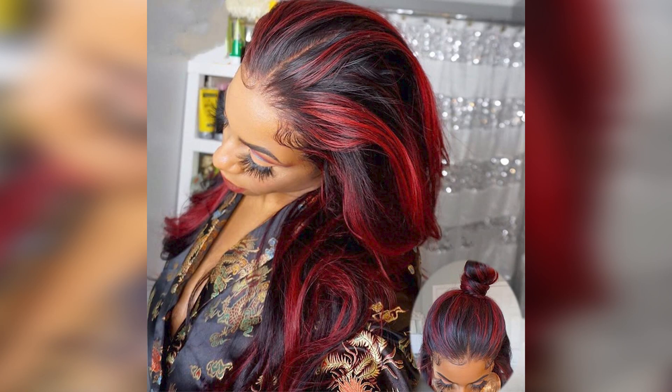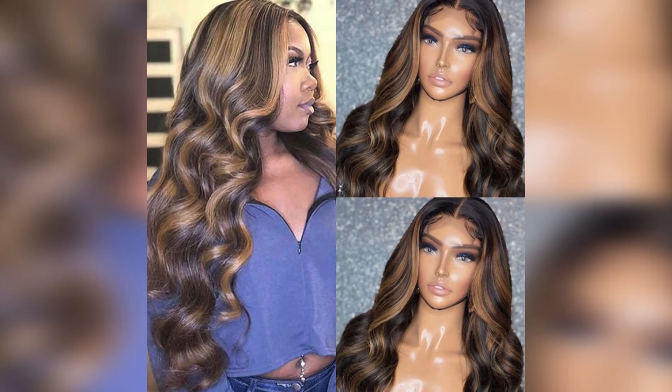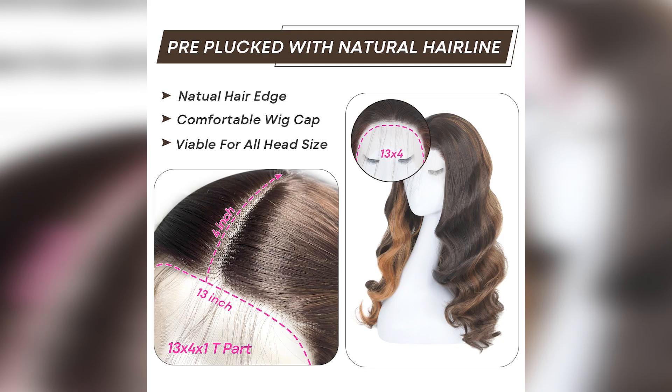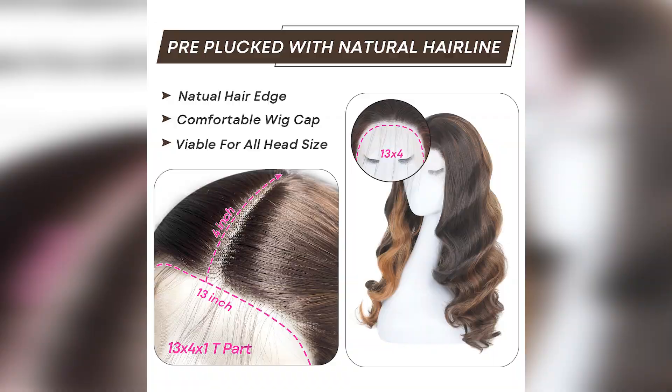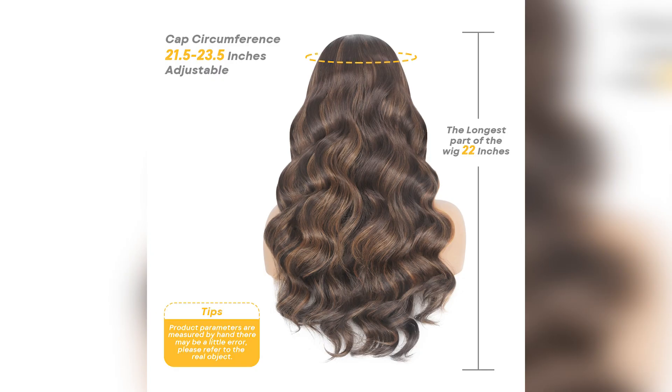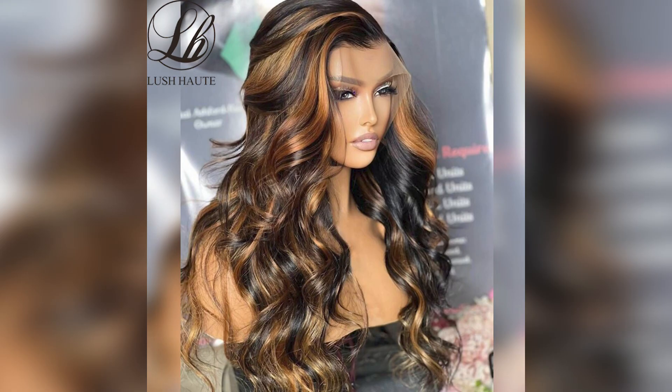Number 1: Highlight Lace Front Wigs, Body Wave Lace Frontal Wigs, Synthetic Ombre Blonde Slash Red Highlight with Black Colored with Baby Hair. Lace wig type: 13x4x1. Wig length: 20 inches to 30 inches. Material grade: high temperature fiber. Feature: daily use. Model number: LF1341. Lace color: light brown.